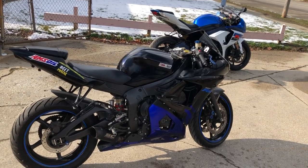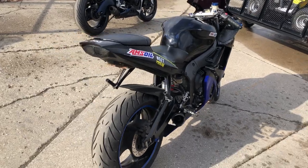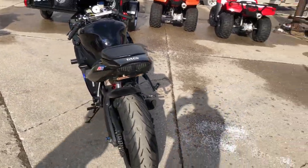Hey guys, ApprovalPowerSports.com here. This is a used Yamaha R6 we have for sale with only 11,731 miles.